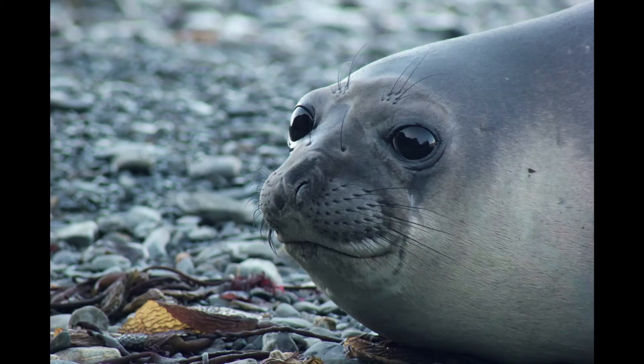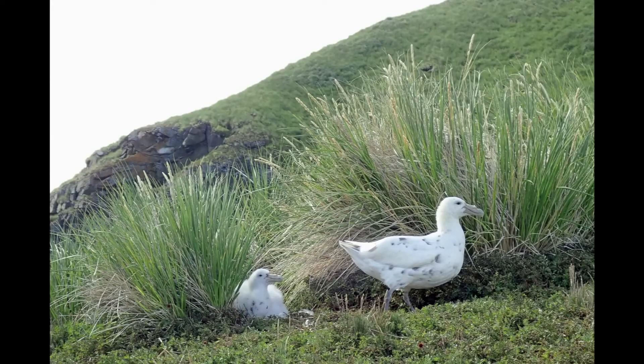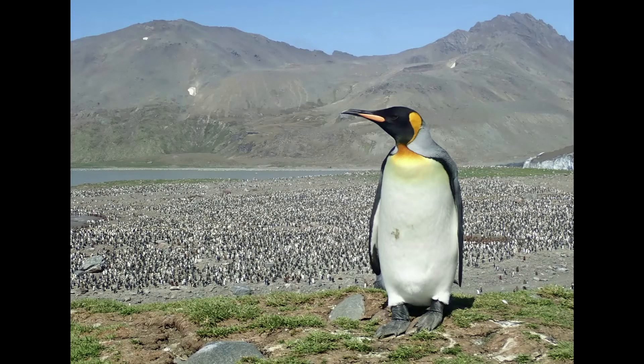As well as the fur seal and gentoo monitoring work, I'm lucky enough to do some work with the elephant seals and some other birds on the island. I also occasionally help out Meg who's a fishery scientist, and this year I was lucky enough to help out John who was putting satellite tags on penguins to look at where they were foraging.